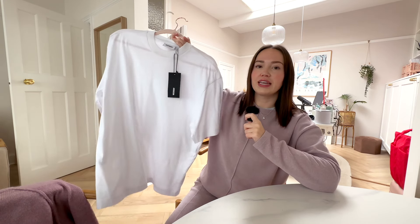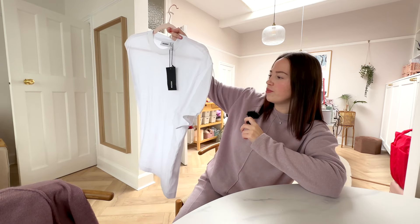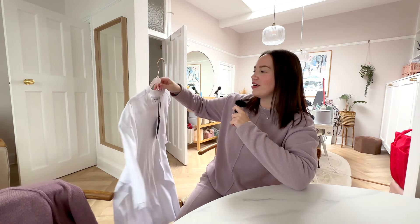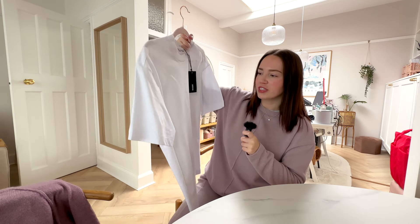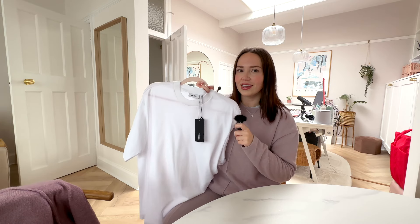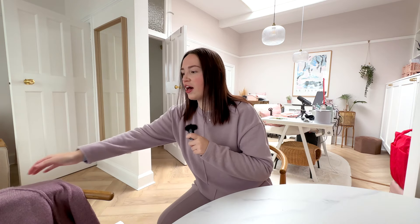And then I've got this top from Weekday. It's a really, really good quality oversized boxy white top. This was £18 — quite expensive — but it's a super thick white t-shirt. I love how boxy it is, I love the longer sleeves as well, and I love that the neck is still tight on it. This is my favourite kind of t-shirt and I'm always looking for basics like this.